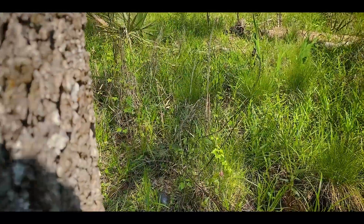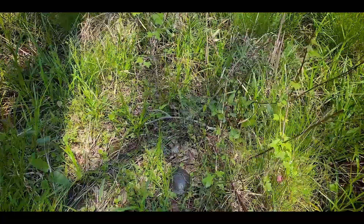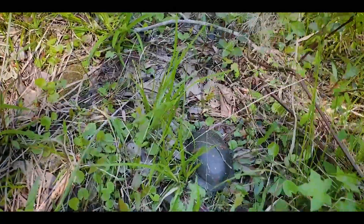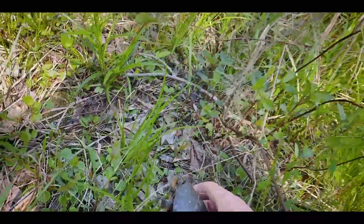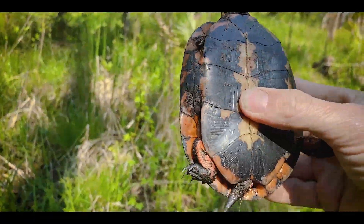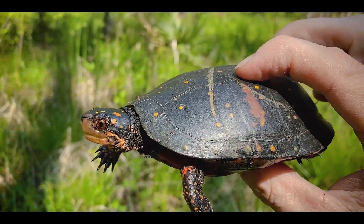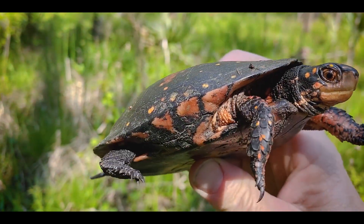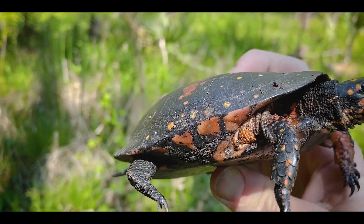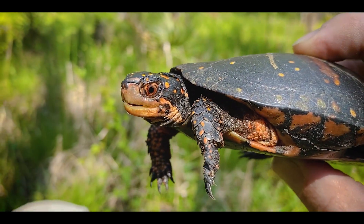Dirk found the second spotted turtle basking on a small clump of basically moss and grass. It was just sitting there looking at us — didn't even try to jump off. Well, that's not even a big female. Look at that — you'll pose for a photo. Wow, that's friggin awesome.